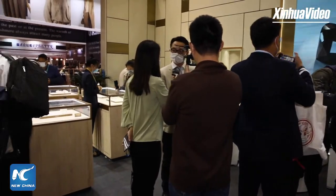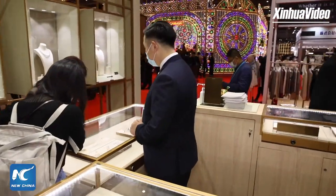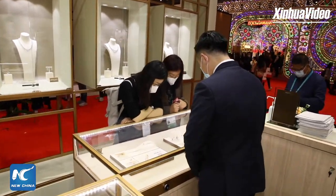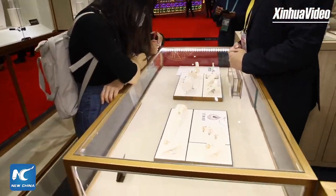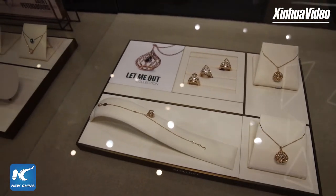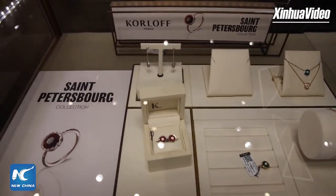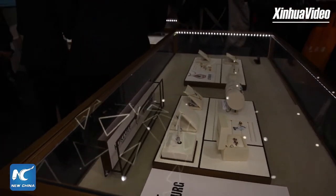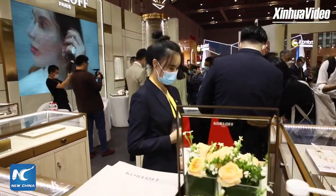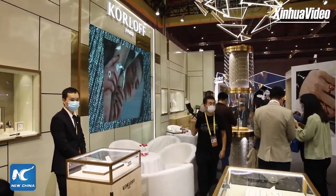Last year, the second CIIE saw French President Macron attending here. The company Kolov decided last year to attend the third expo this year, but no one knew COVID-19 would happen. The company Kolov wanted to be here anyway. So in May, the company found a Chinese partner, Greenland Company, a local company in China, to sign the contract about how to attend the expo. Then in September and October, it opened its first store in China.